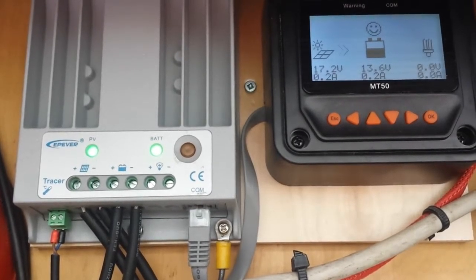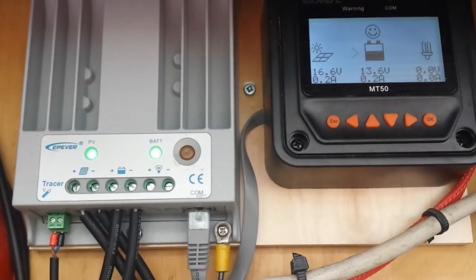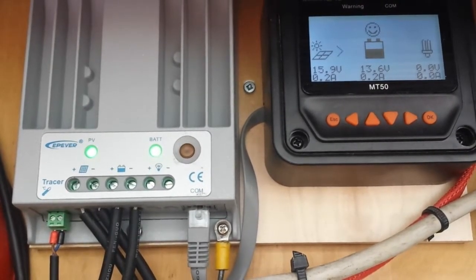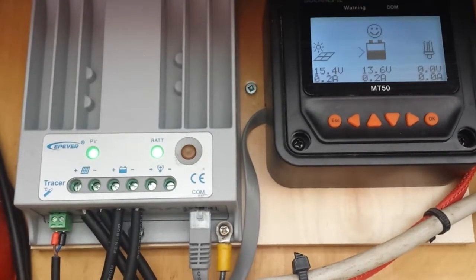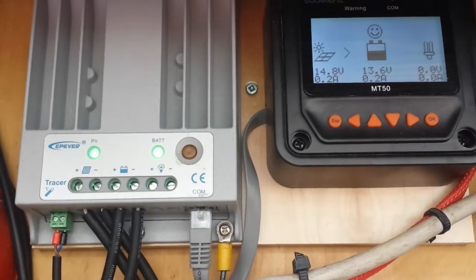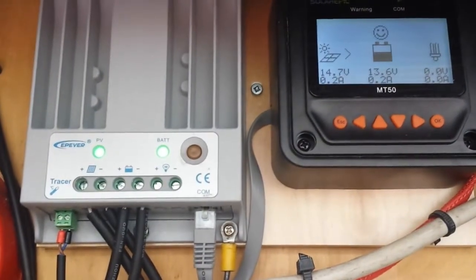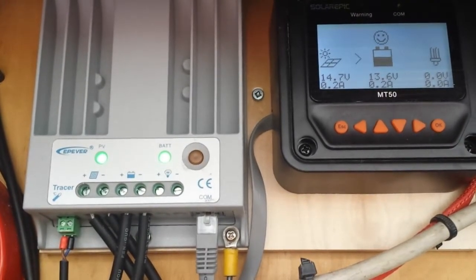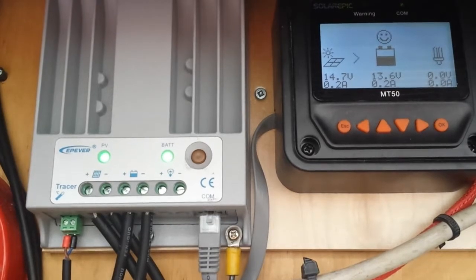17.2 volts, 0.2 amps to the battery. 16.6 volts. 15.9. 15.4. 14.8. 14.7. Now 16.8 — probably where it's going to stay, just get stuck right there. It won't come back up the power curve. Just remember the lighting hasn't changed — we were producing 0.8 to 0.9 amps when I first took the covers off.